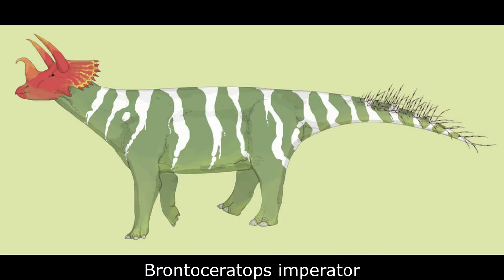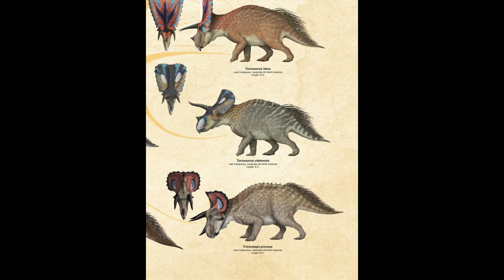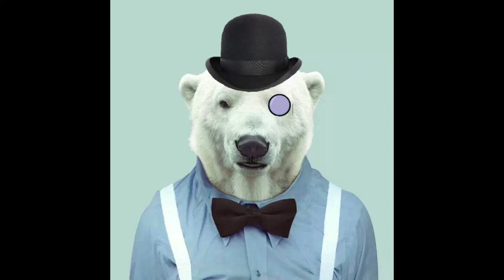Number 3: Brontoceratops imperator. By the Early Eocene, the great Chasmosaurian Ceratopsians of North America were extinct. For the remainder of the period, however, their Euinterceratopsin relatives simply stepped into the niches left by their more ancient cousins.